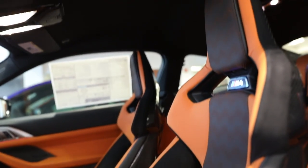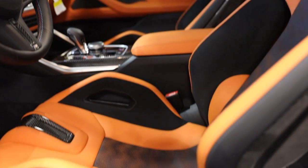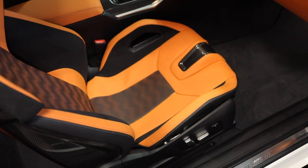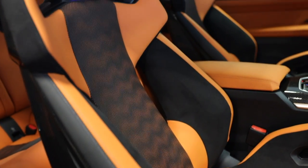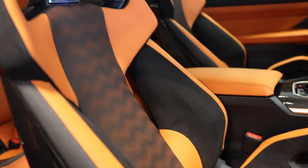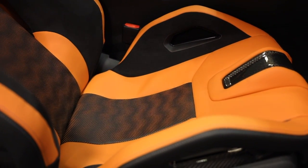In conclusion, whether you should get the M Carbon bucket seats or stick with standard sport seats really depends on you. Some key questions to ask yourself: how long is your daily commute and will this be your daily driver? If it is, I would strongly recommend the standard sport seats. The entry and exit difficulty can get annoying quite fast, so factor that in.